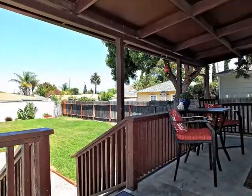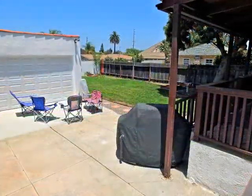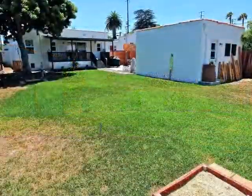Indoor, outdoor living and entertaining is wonderful. Park-like, the rear grounds are the perfect escape from it all.